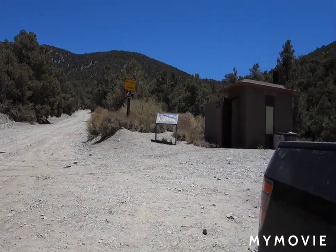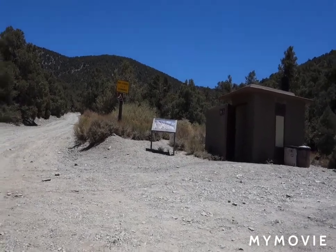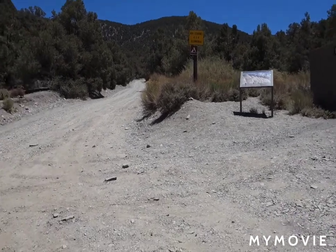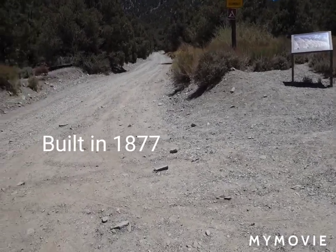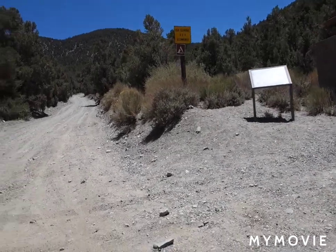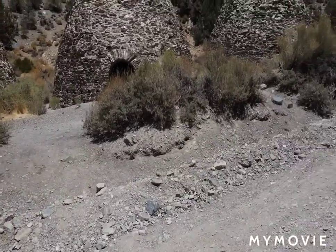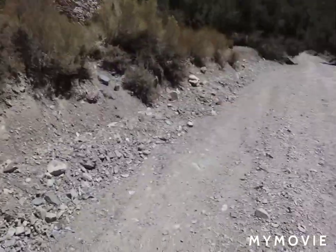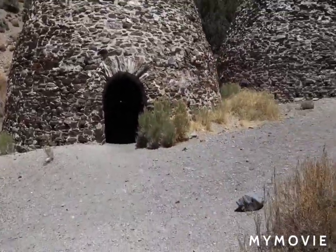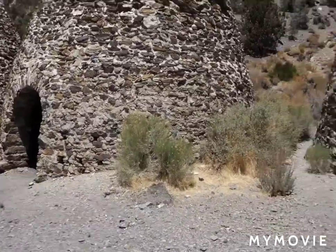So I'm at the Wild Rose Charcoal Kilns — kilns, K-I-L-N-S. I just came down the four-wheel drive road, right at the bottom — high clearance 4x4 recommended because I went up to Telescope Peak. I figured I would just stop and do a quick filming.